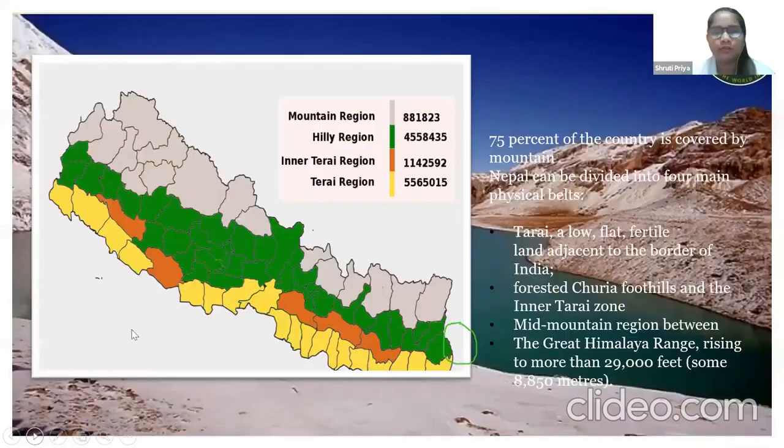This is the map of Nepal. This shows that most of the areas of Nepal are covered with mountains — like 75% of the entire country is covered with mountains.